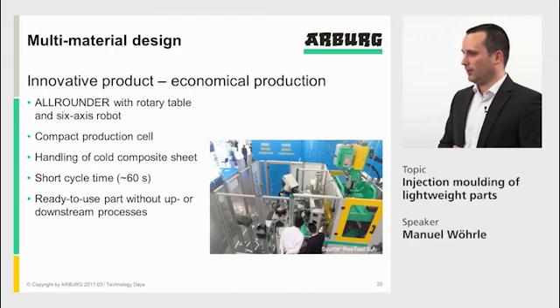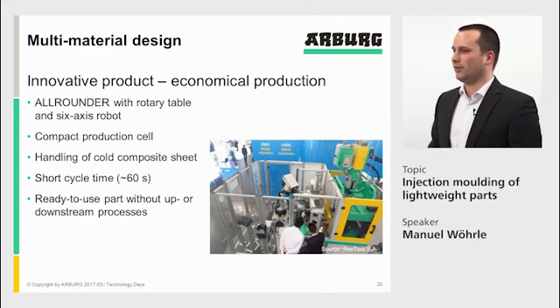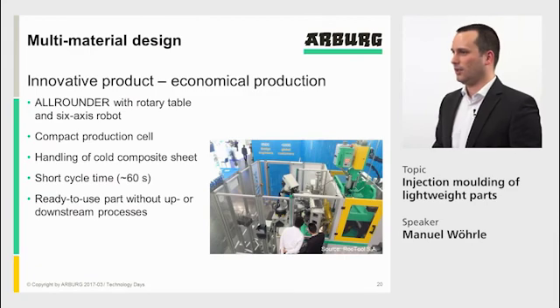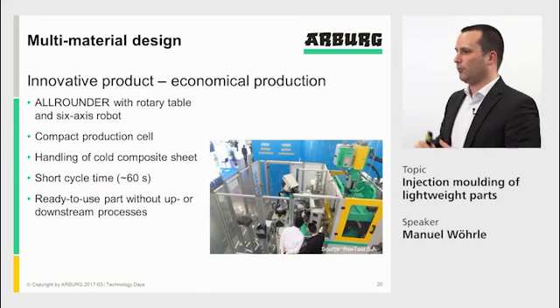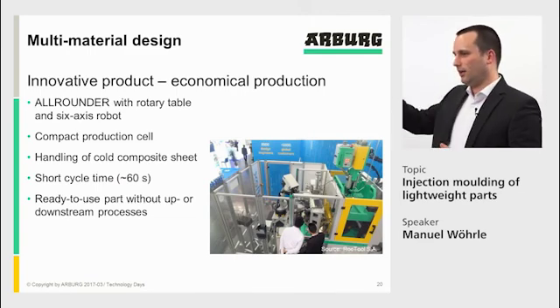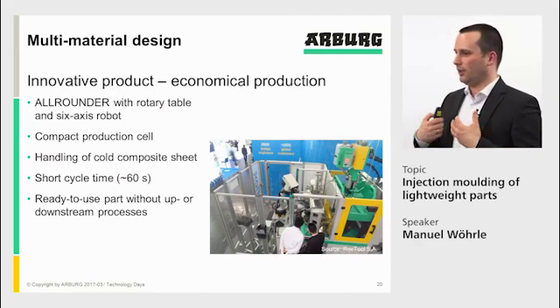You can see the production cell for that laptop cover — a very small footprint cell. There is a vertical machine with a rotary table and a KUKA six-axis robot in the front. The robot handles the cold organo sheet, which is heated up in the mold inductively, with an additional heater from the top via the robot, so heating occurs from both sides. Once the temperature is reached, we rotate the turntable and perform the molding with functional integration on station one. The cell runs with a cycle time of about 60 seconds, with no upstream or downstream processes necessary — everything is integrated in the mold on the machine.